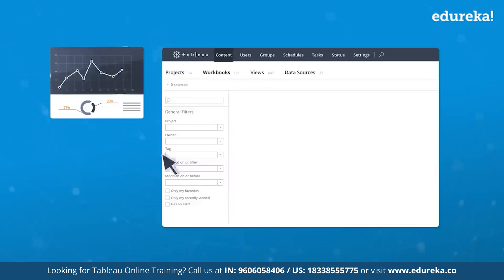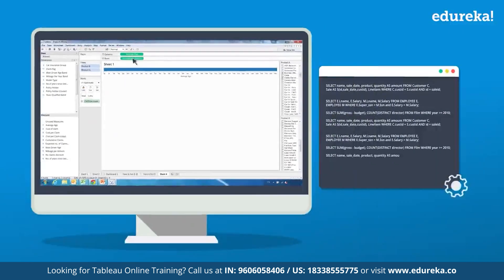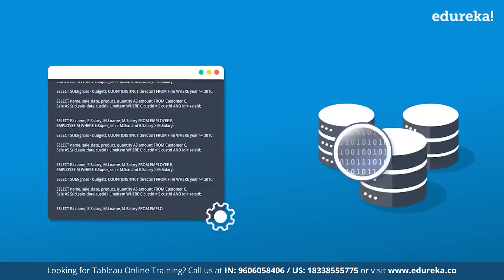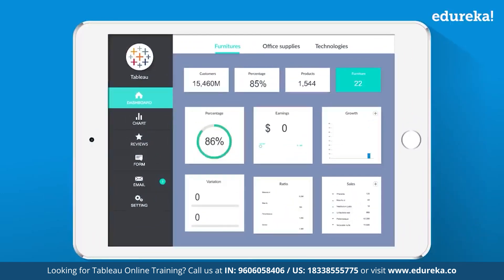Now imagine doing all of this with just a simple drag-and-drop — and that's what Tableau does. With its simple drag-and-drop user interface, Tableau writes optimized SQL queries at the back end to fetch data from your data source in the desired way. When it comes to visualizations, with its high-end graphics and color schemes, Tableau makes the charts look as apt as possible.